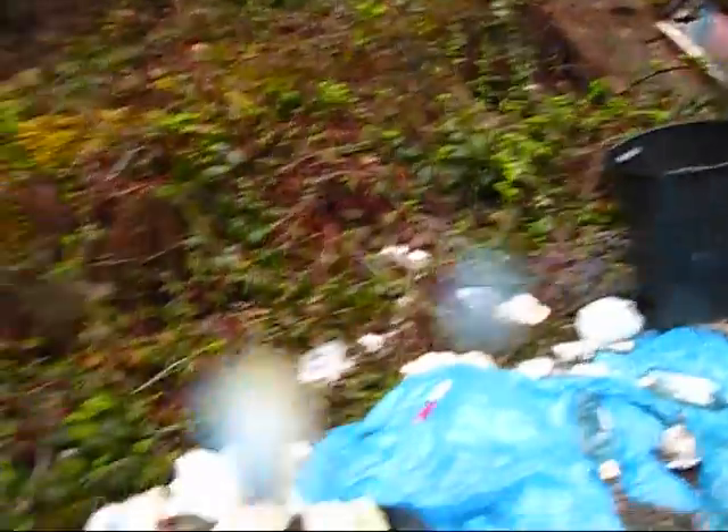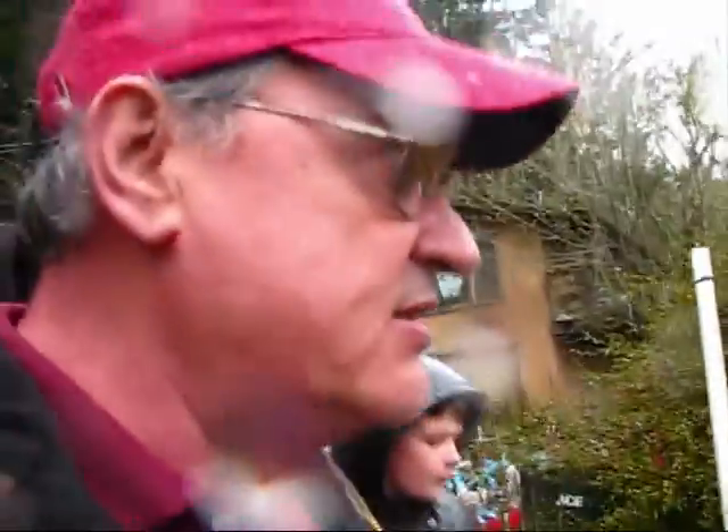Look at that junk. Look at that garbage. There's four vehicles down here that come with the property. There's a swimming pool — we just spotted a swimming pool right there.